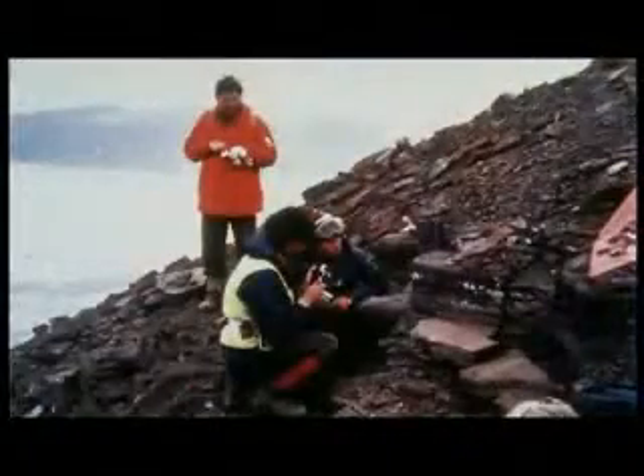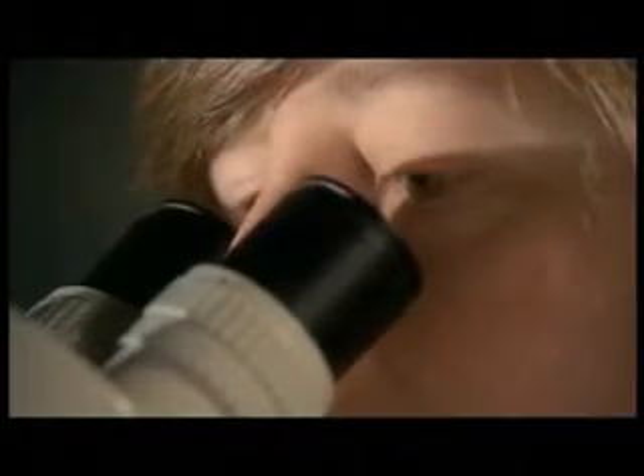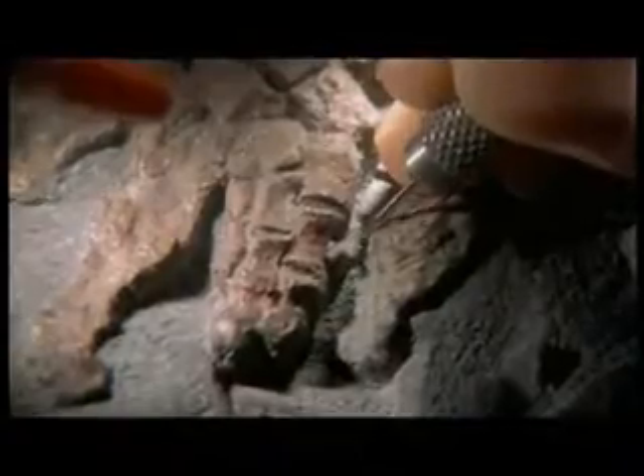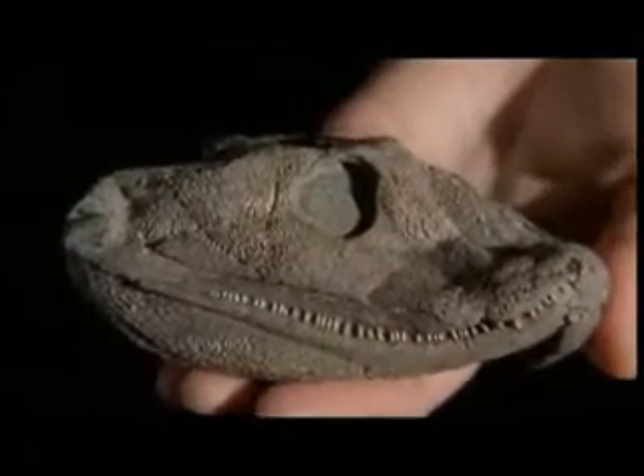Clack flew to Greenland to search for those bones. Eventually, she found the spot 800 meters up on the hillside. She returned with four tons of rock and spent the next four years drilling. At the end, she had the most complete early tetrapod skeleton ever found, and it forever changed the textbooks.